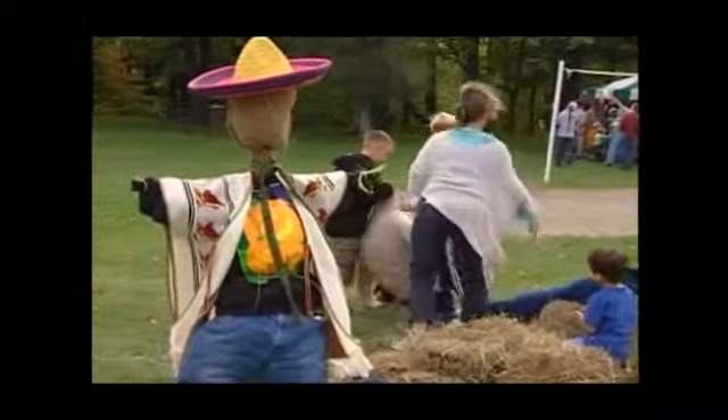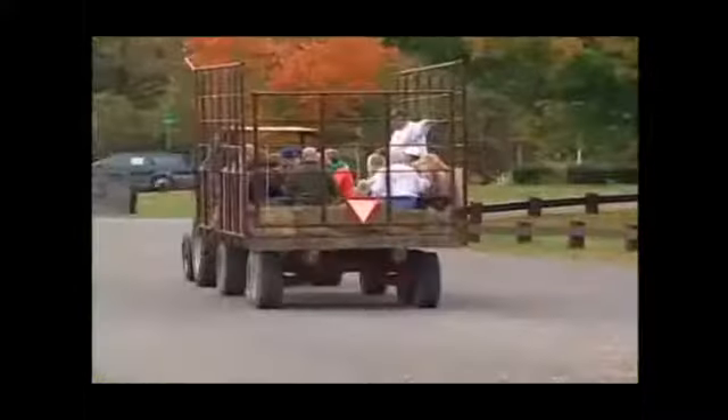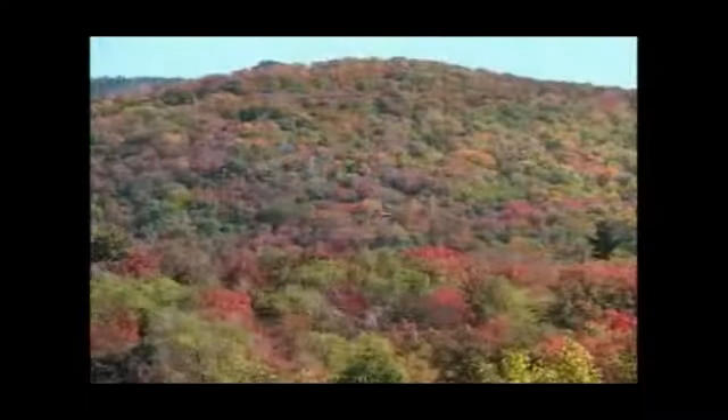The month of October. You may be thinking about Halloween or maybe even Thanksgiving. But before we get too far ahead of the game, let's stop and enjoy New York's most colorful season.